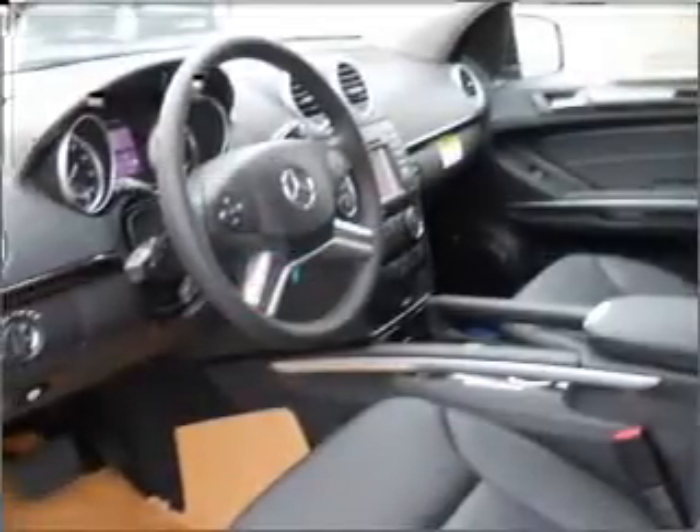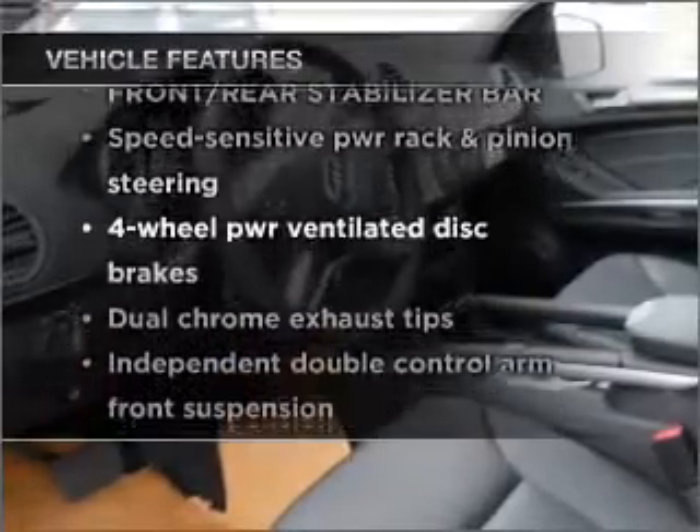There's nothing like a sunroof on a nice day. Plus enjoy these notable features that are included in this vehicle.